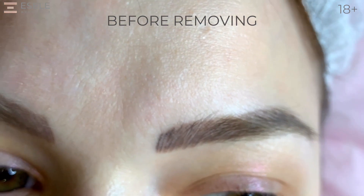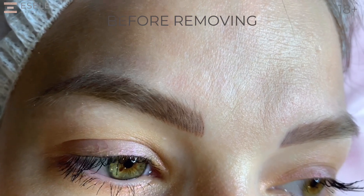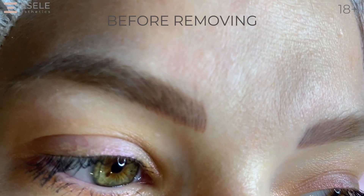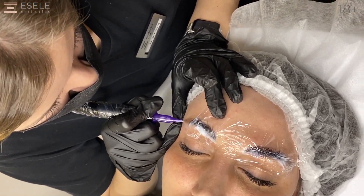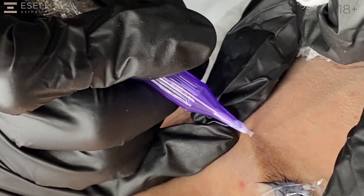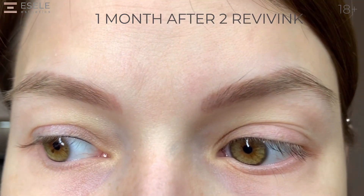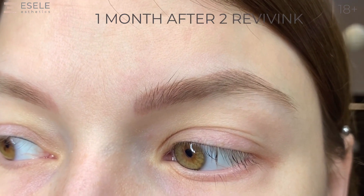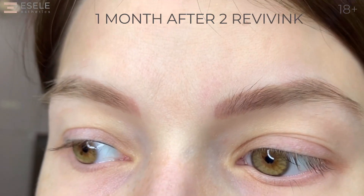In this video you can see the eyebrows before removal. Microblading is a incision in the skin with encapsulated paint. We begin the process of removing with the remover, which is pointwise introduced into the skin and allows the pigment to be removed without color migrations. Now you can see the result after two tattoo removal procedures with the remover, with an interval of one and a half months.